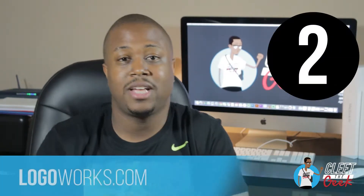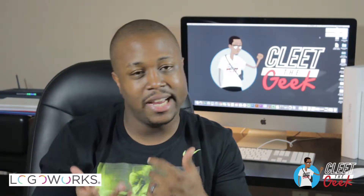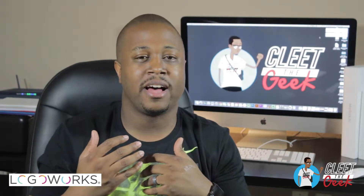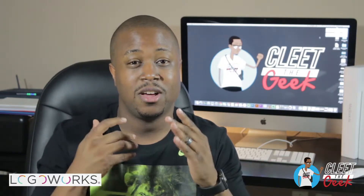Number two: Logoworks.com. Logoworks is a strong second to 99designs. They have great quality, fast turnaround, and from the reviews I've seen, it's pretty good. I kind of prefer 99designs because I got a chance to check it out a little bit longer, but Logoworks is a close runner-up.